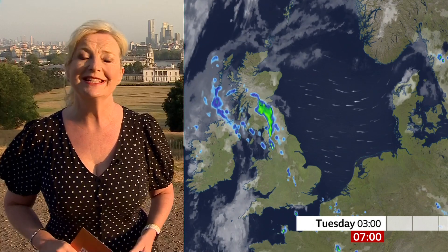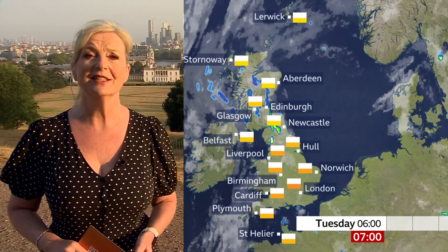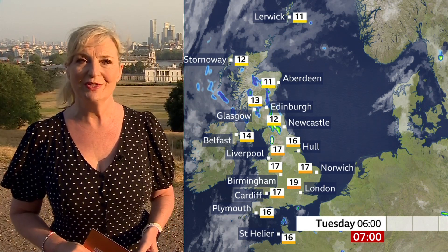Tonight, the thunderstorms continue to migrate northwards, becoming more widespread across northern England and Scotland. Temperatures in Scotland will be higher than the night just gone, so it's going to be an uncomfortable night for sleeping across most areas.